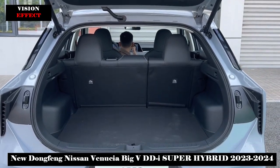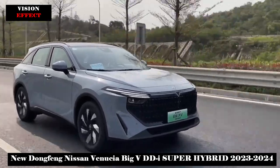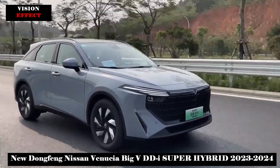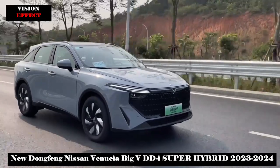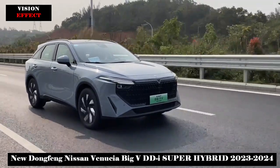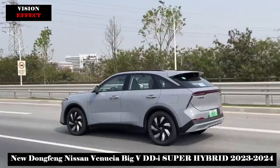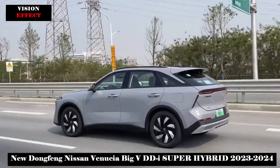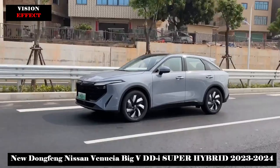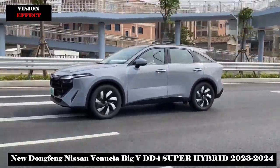In terms of power, the new car is equipped with a plug-in hybrid system consisting of a 1.5T four-cylinder engine and an electric motor, a high-power driver, a large-capacity battery, and a high-efficiency motor. The official 0 to 100 km/h acceleration time is 7.8 seconds. Equipped with an 18.4 kWh battery, it can reach 110 km of pure electric range. Fuel consumption is as low as 4.3L/100km, and comprehensive mileage reaches 1,132 km.